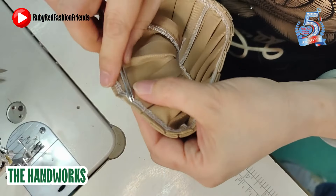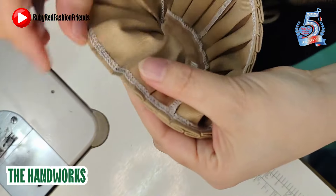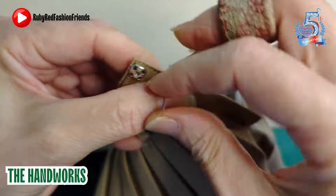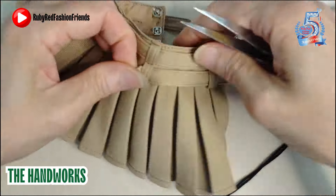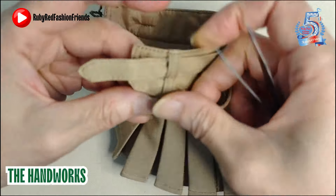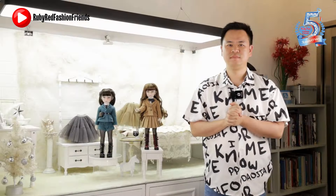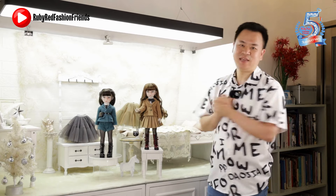The final step is delicate handwork. Skilled artisans carefully cut the connecting stitches between the pleats and hand-stitch the buttons onto the skirt. They then thread the two slim belts through the small holes. The skirt is now complete. This concludes our video on the story behind Sage.